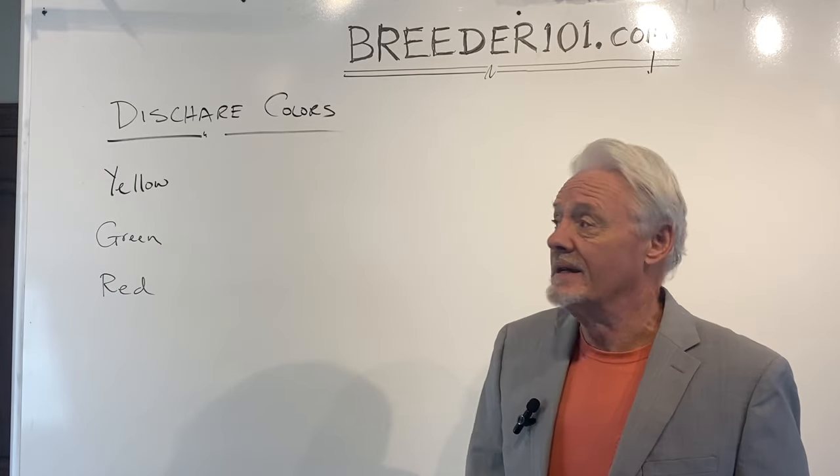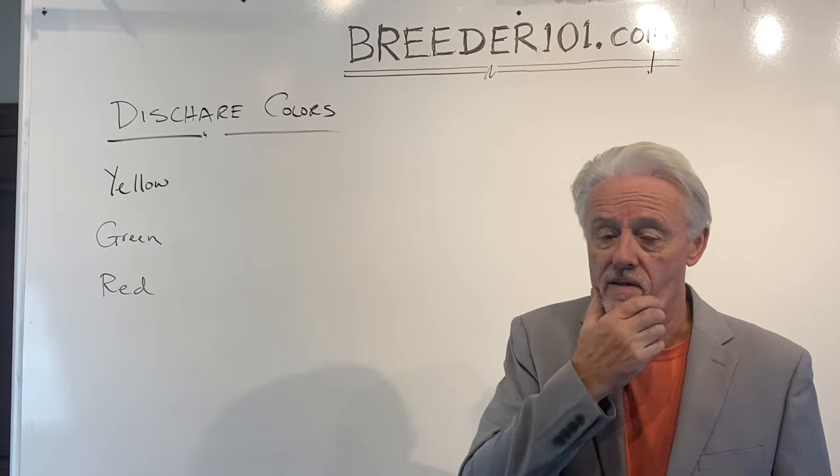I've got three different colors up here: yellow, green, and red. Sounds like a traffic sign, doesn't it?